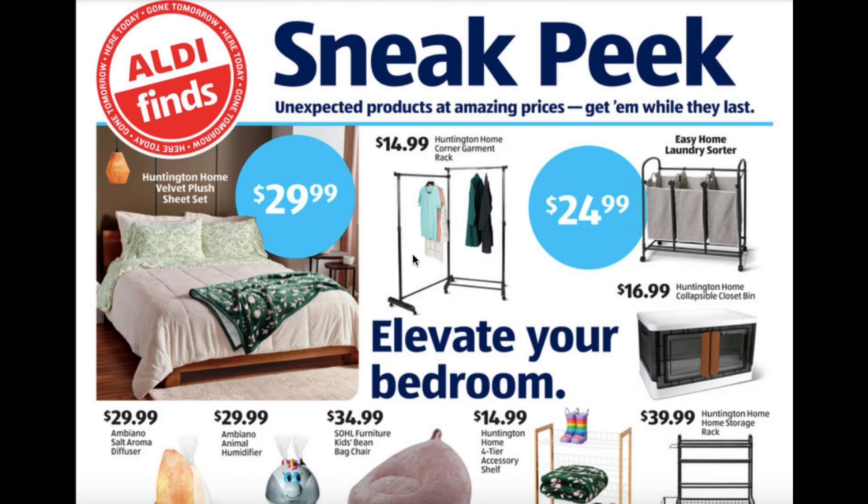Animal Humidifier for $29.99 as well. Kids Bean Bag Chair $34.99. Four Tier Accessory Shelf $14.99. Home Storage Rack $39.99.